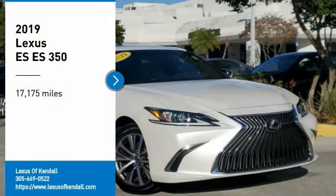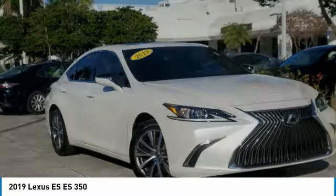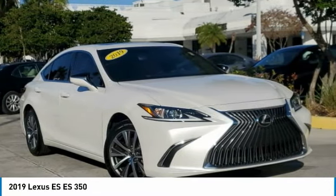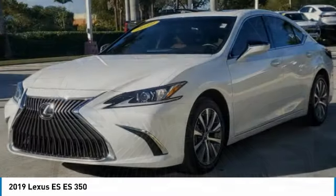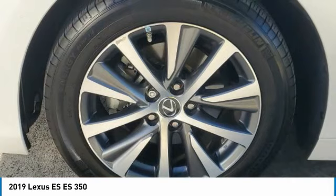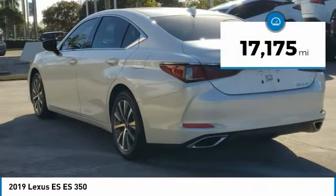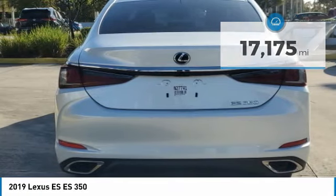We are pleased to show you the 2019 ES. Lexus has sold the ES family of vehicles since 1989 as its mid-sized luxury sedan line. The ES series has become the best-selling sedan for Lexus and known for its emphasis on interior amenities. This vehicle has less than 20,000 miles. Here are some of this vehicle's great options.